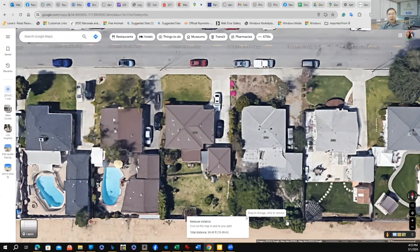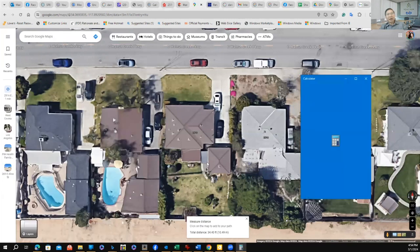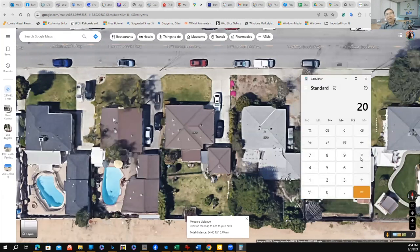The law says you need a four-foot rear setback and four feet on each side, and the distance between two buildings must be 10 feet. So: 34 minus 4 is 30, minus 10 is 20 — giving you 20 feet of depth. For width, 64 feet minus 8 feet (four on each side) is 56 feet. So you have a 56 by 20 footprint. Using a calculator: 20 times 56 is 1,120 square feet — plenty of room for a three bedroom, two bath, or even a four bedroom, two bath ADU.